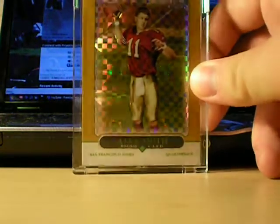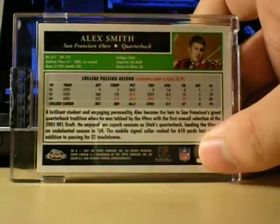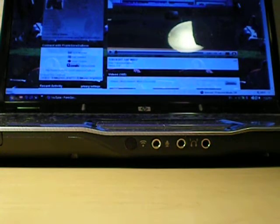Alex Smith, Topps Chrome Gold X-Fractor. Hopefully this guy will start, because he has so much potential. He's really good. Number 399, uncirculated. Nice. And Alex Smith, a dual jersey ball. Absolute RPM, number 750.